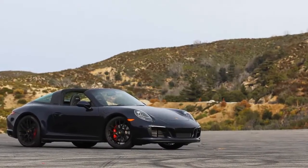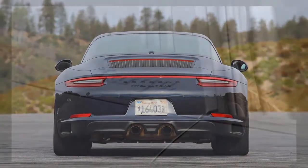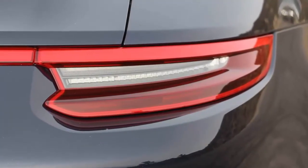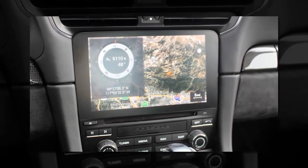GTS models start by offering a bunch of otherwise optional 911 performance goodies as standard. For instance, while the GTS has the same 3.0-liter turbocharged flat-6 as the Carrera S, it comes with the optional power kit, raising outputs to 450hp and 405lb-ft of torque — increases of 30hp and 37lb-ft over the S.